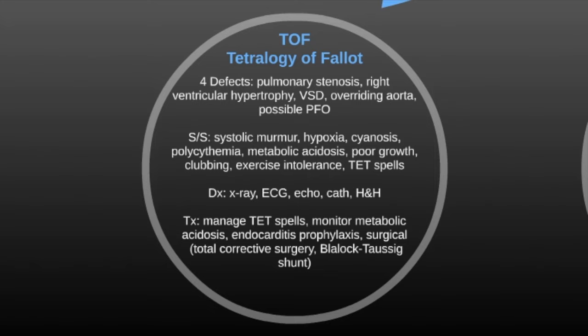Diagnosis for TOF is x-ray, ECG, echo, cath, and an H&H. Treatment is to manage the tet spells — you can bring the knees to the chest and administer morphine. You want to monitor metabolic acidosis and treat with endocarditis prophylaxis and surgical procedures. They can do a total corrective surgery or a Blalock-Taussig shunt.